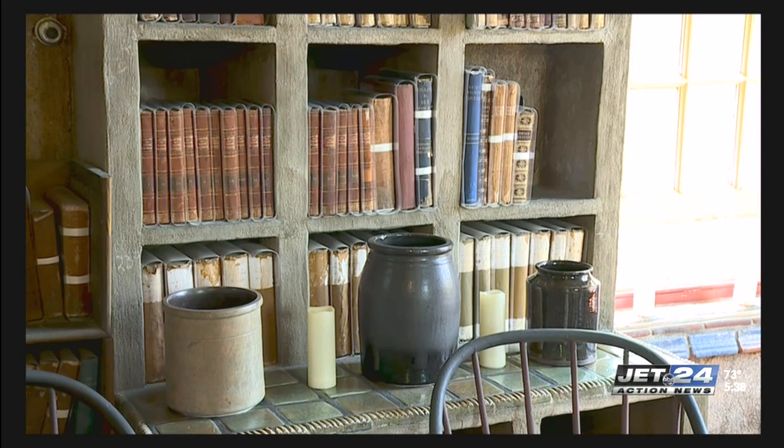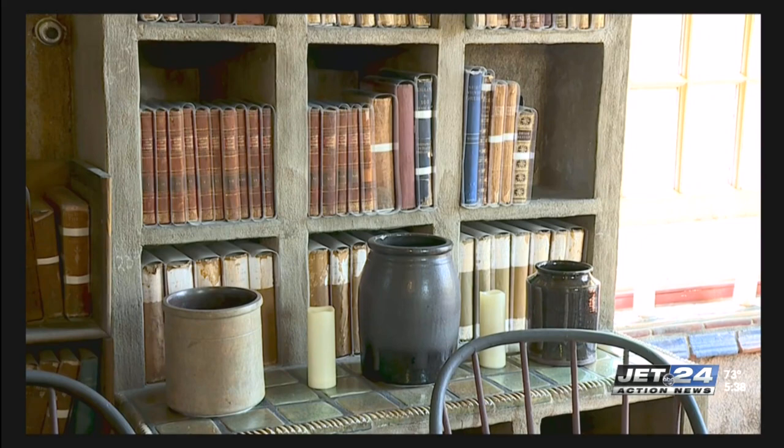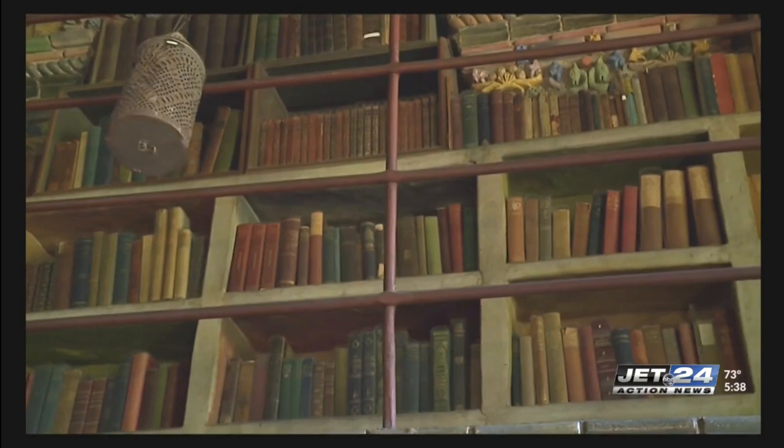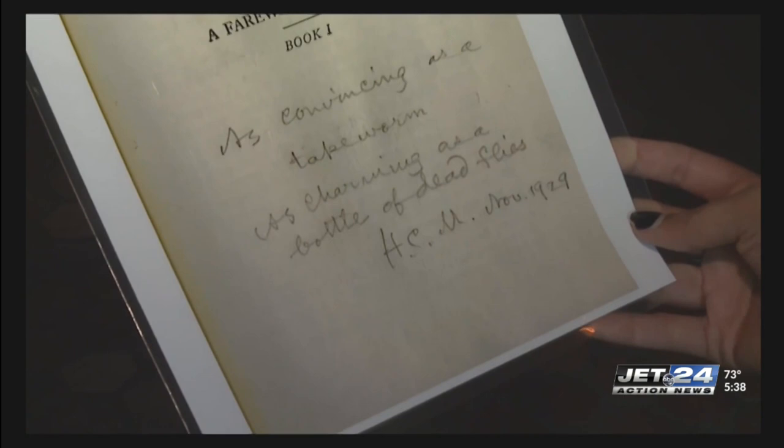Speaking of stories, you'll also find Mercer's collection of over 6,000 books. One of the interesting things is we know that he read a lot of them, because he would write notes and reviews in the margins. One of his most infamous reviews was for Ernest Hemingway's A Farewell to Arms — he called the book as convincing as a tapeworm and as charming as a bottle of dead flies.